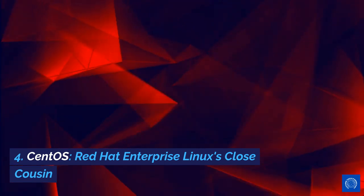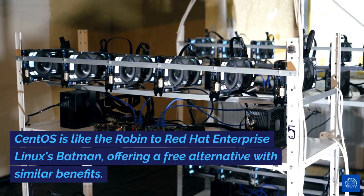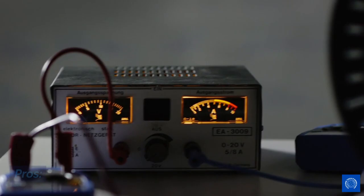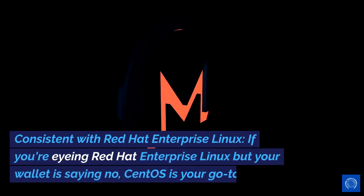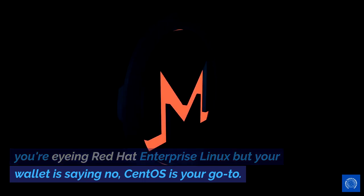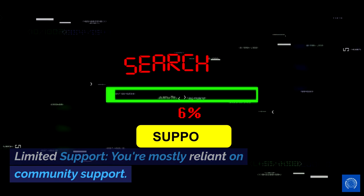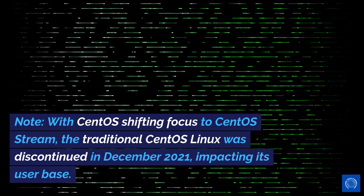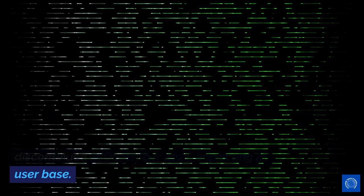CentOS: Red Hat Enterprise Linux's close cousin. CentOS is like the Robin to Red Hat Enterprise Linux's Batman, offering a free alternative with similar benefits. Pros: Free and reliable — it's a cost-effective solution with reliable performance. Consistent with Red Hat Enterprise Linux — if you're eyeing RHEL but your wallet is saying no, CentOS is your go-to. Cons: Limited support — you're mostly reliant on community support. Note: with CentOS shifting focus to CentOS Stream, the traditional CentOS Linux was discontinued in December 2021, impacting its user base.